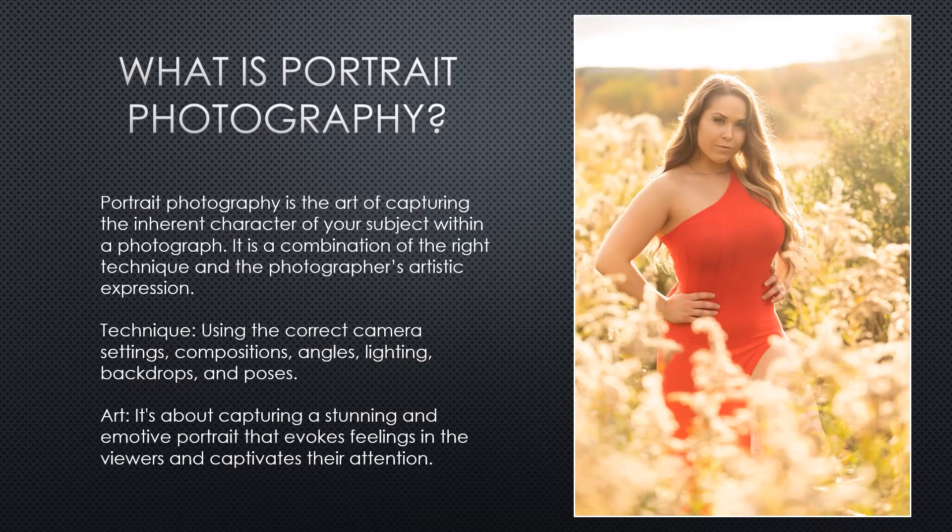We all know what portrait photography is — it's pictures of people — but there are lots of different types of portraits and they can vary greatly. Really good portrait photography goes beyond simply pointing a camera at someone and pushing the shutter button. Portrait photography is the art of capturing the inherent character of your subject within your photograph; it is a combination of the right technique and the photographer's artistic expression.